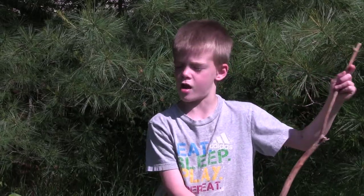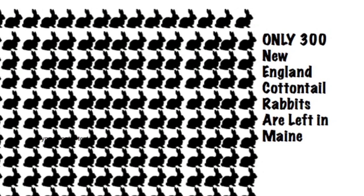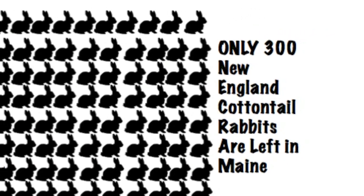The predators will find them. The New England Cottontail is endangered because of people. There are only 300 left in New England.